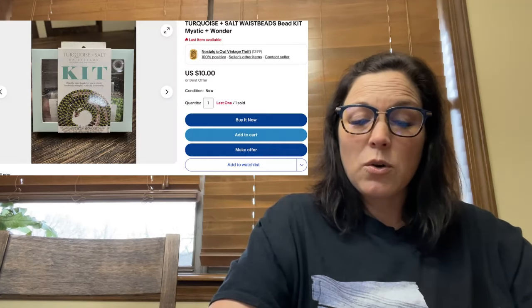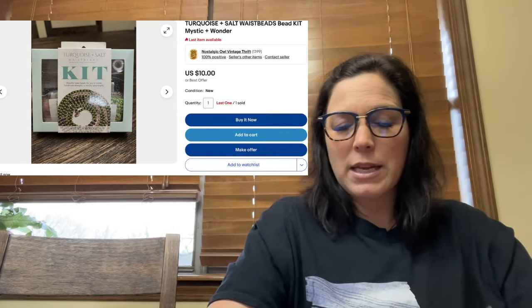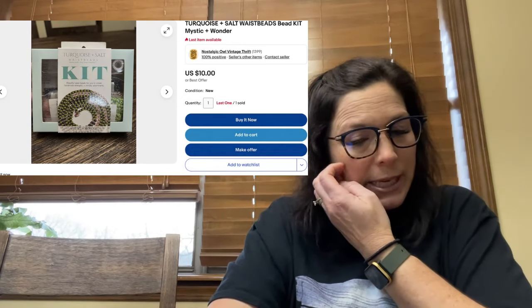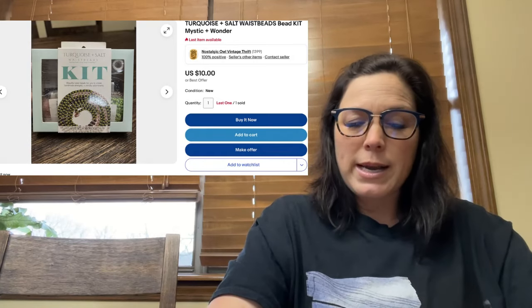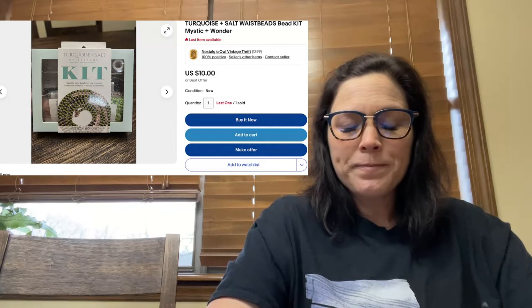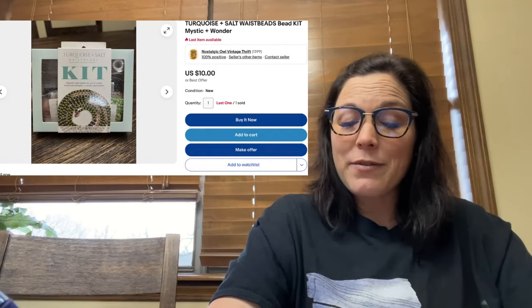Next is a turquoise and salt waist beads bead kit — 'Mystic and Wonder' was the name of the color design. I sold this for $10 at full asking price. After fees and shipping I made $8.05. I have another one and I just really want it to go at this point.